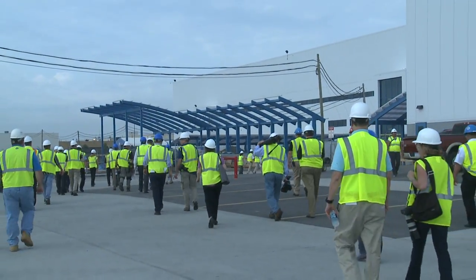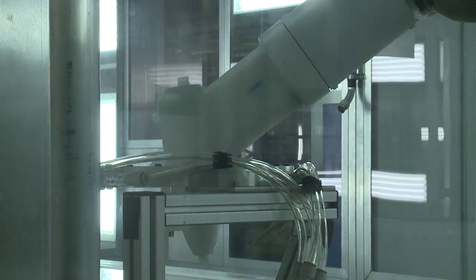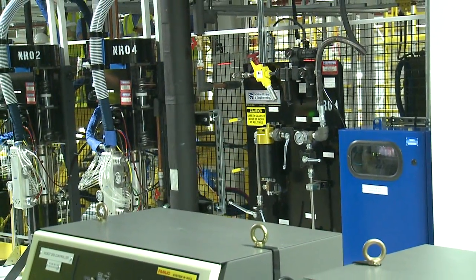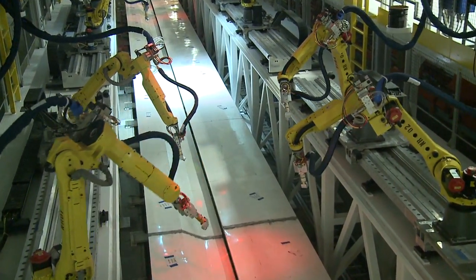Meanwhile, local media also got the chance this week to get a sneak preview of the Sterling Heights Assembly Plant's brand-new Paint Shop. This 425,000 square foot facility uses the latest technology when it comes to painting vehicles, and it reduces waste using world-class manufacturing guidelines. The paint shop will be able to service every Chrysler Group vehicle, except for Ram trucks and the Promaster.